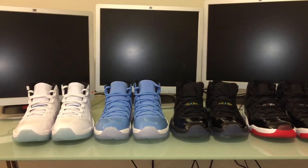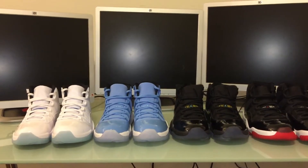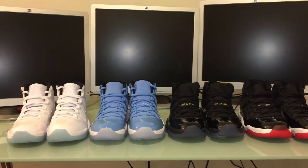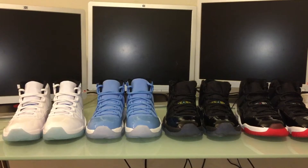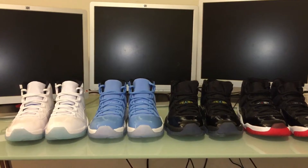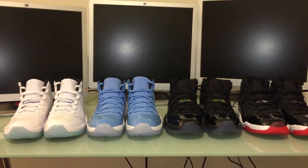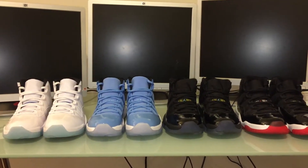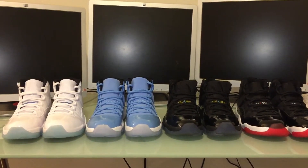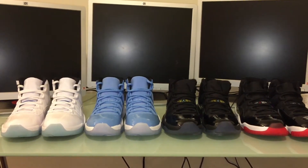The guy showed me the receipt and everything, and I double-checked everything to make sure they were authentic. I pulled out the insole, I did all kinds of stuff to research and make sure they were real. Everything matches up and looks real. I'm going to show you a full 360 of each shoe, and like I said I wanted to take a poll — you guys tell me which one you think looks the best out of all the retro 11s that came out in the past two years.